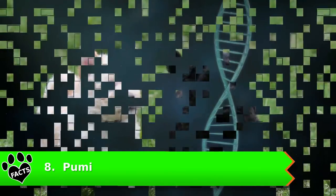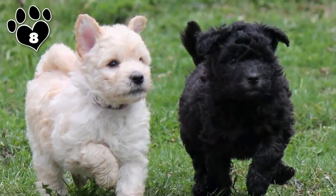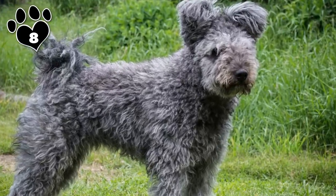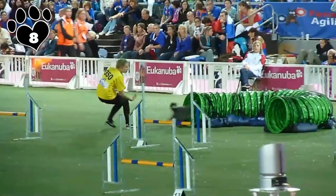Number 8: Pumi. The active and intelligent Pumi is a Hungarian herding breed that needs a job to do, and that desire to work makes them fairly easy to train. This is an affectionate home companion that also does well in dog sports.